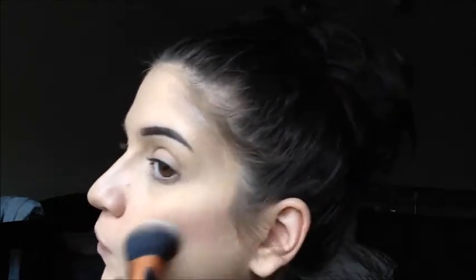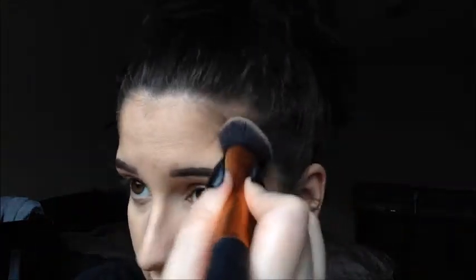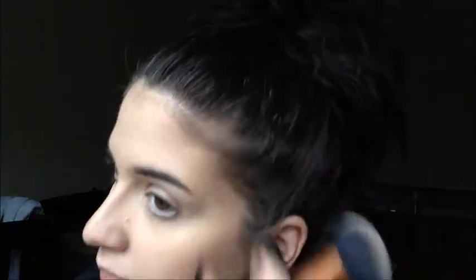For this cream contour kit, I prefer to blend it out with a brush as opposed to the beauty blender I used for the concealer. I'm going to go in with the Real Techniques Expert Face Brush just to buff all of that out. You want to really buff it up into the hairline so that it doesn't look out of place. And for my nose contour, I'm just going to take this little firm, fluffy Sonia Kashuk brush and blend that down the sides.